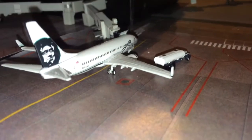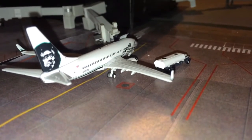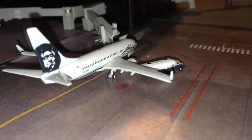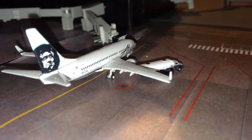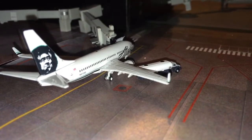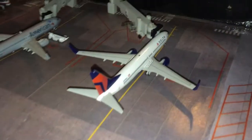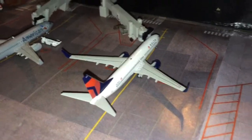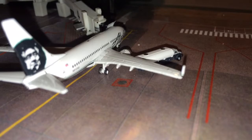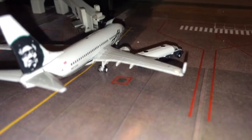Here we have an Alaska 737-700 getting fueled — he'll be going out to Portland, Oregon, or PDX. I just totally missed this plane: Delta 737-800, he'll be going out to Minneapolis. And the Alaska 737-700 getting fueled, he'll be going out to Portland, Oregon.